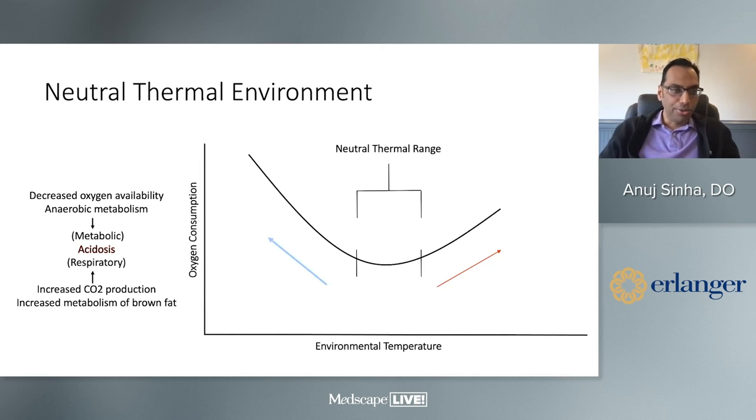The last thing I want to cover is the neutral thermal environment. Once you've stabilized the baby — airway done, oxygenation and ventilation managed — you'll be waiting for transport and it's incredibly important to maintain a baby's temperature. Overheating a baby decreases oxygen availability through anaerobic metabolism and causes metabolic acidosis. When they get cold, you get increased oxygen consumption, increased CO2 production, and metabolism of brown fat. Both lead to acidosis within the baby.